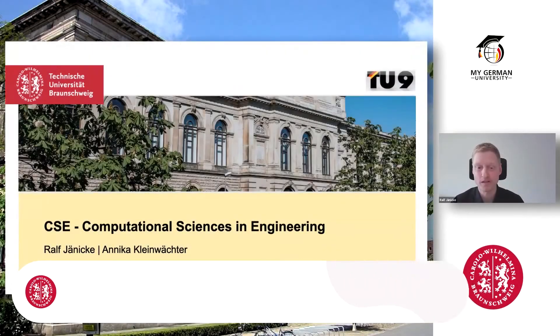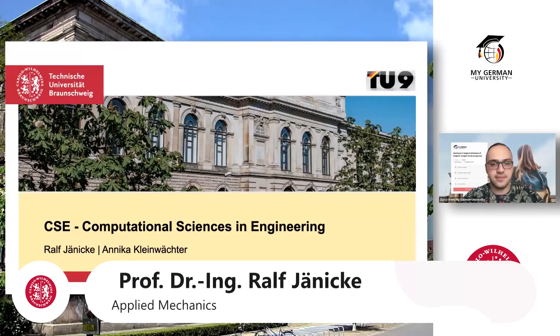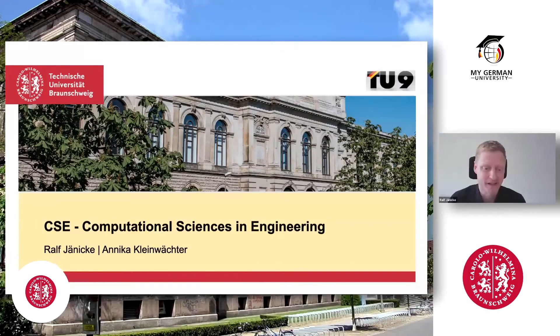Thanks a lot for the kind introduction. Welcome, students. My name is Radjenige, as already introduced. I'm heading the Institute of Applied Mechanics at TU Braunschweig. I'm responsible for solid mechanics and finite element methods courses, and I have the pleasure to tell you something about our master program, Computational Sciences in Engineering.